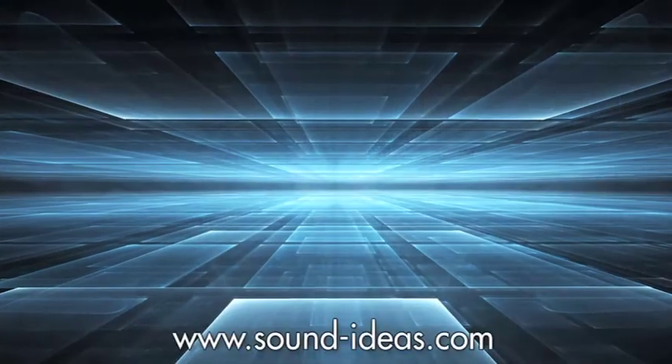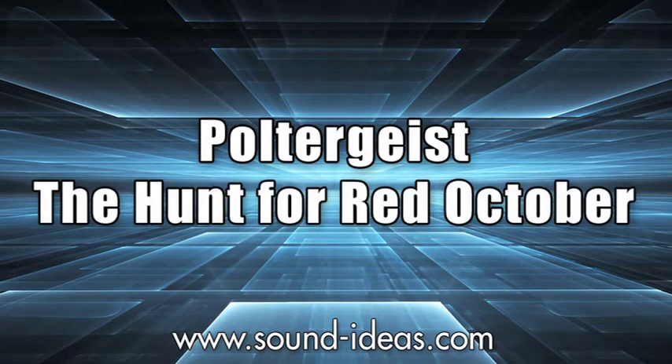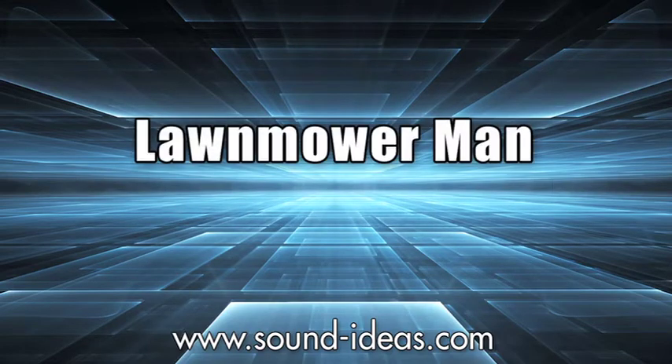Hi, I'm Frank Serafini. I've been a sound designer in Hollywood for the past two decades. You may have heard my work on movies such as Star Trek, Tron, Poltergeist, Hunt for Red October, Lawnmower Man, and most recently Virtuosity.